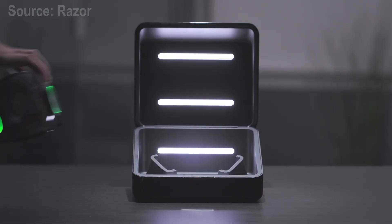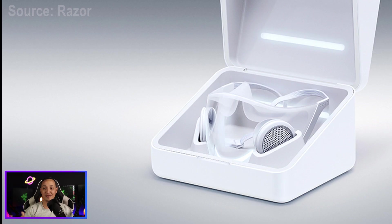The Razer mask can be recharged wirelessly while at the same time UV disinfected with the cool looking case it comes with.